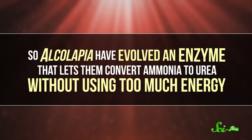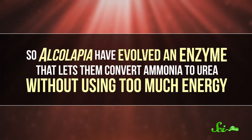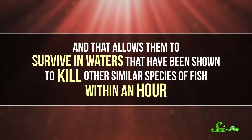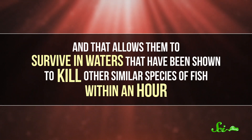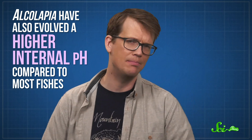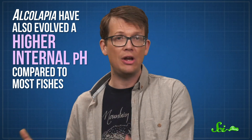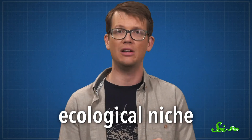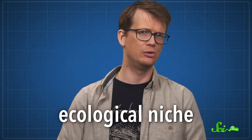So Alkalapia have evolved an enzyme that lets them convert ammonia to urea without using too much energy. That allows them to survive in waters that have been shown to kill other similar species of fish within an hour. Alkalapia have also evolved a higher internal pH compared to most fishes, which means they don't need to spend as much energy protecting their internal pH from changing because of the environment they live in. These fish have adapted to live in an incredibly specialized ecological niche — their role in the greater ecosystem.